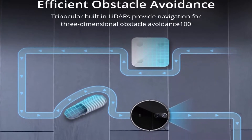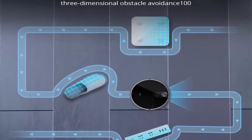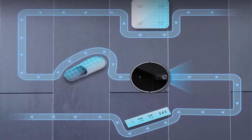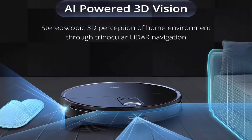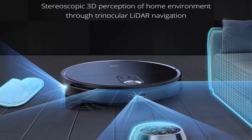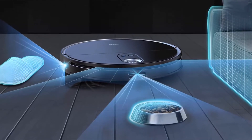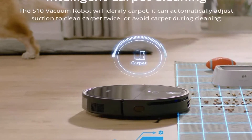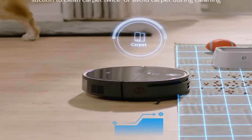Intelligent Carpet Cleaning: the S10 features an ultrasonic sensor that accurately identifies carpet areas and increases suction power to ensure full removal of dust, pet hair, and other debris caught in the fibers. For dirt-prone areas, the S10 vacuums twice in a zigzag pattern for a complete clean. During mopping, it automatically configures a no-mop zone when encountering carpets to prevent staining. The enlarged 520ml electronic water tank lets you mop a 1076 sq ft house without refilling. After you select the floor type, the S10 intelligently chooses between three water levels, with active tank pressurization for a thorough clean.